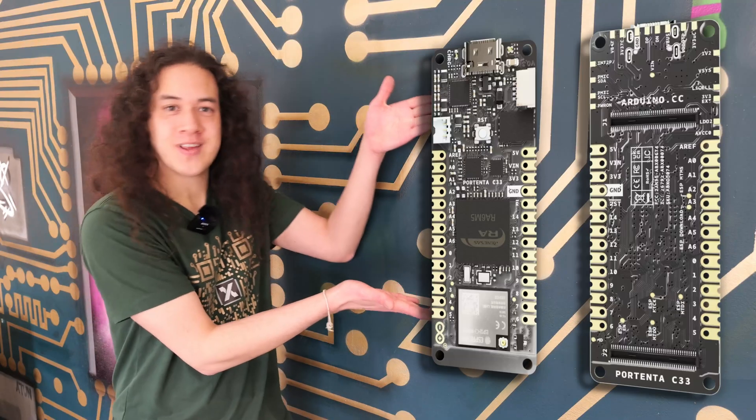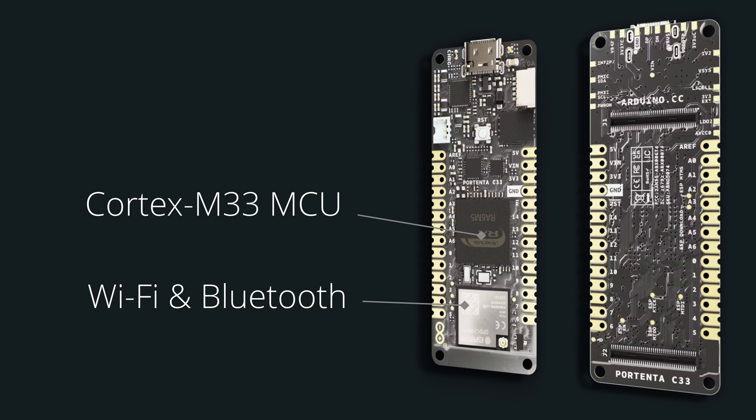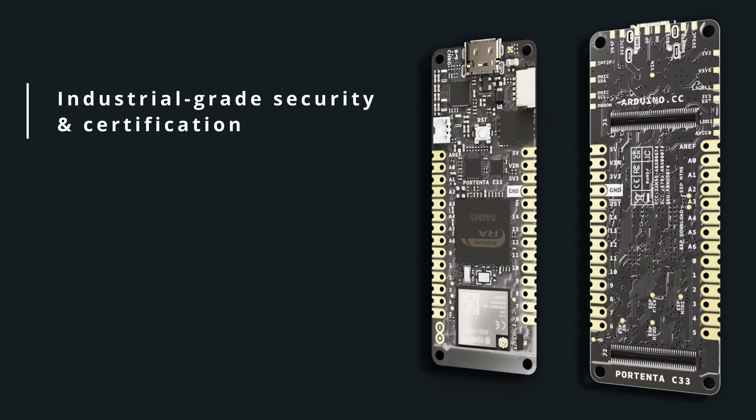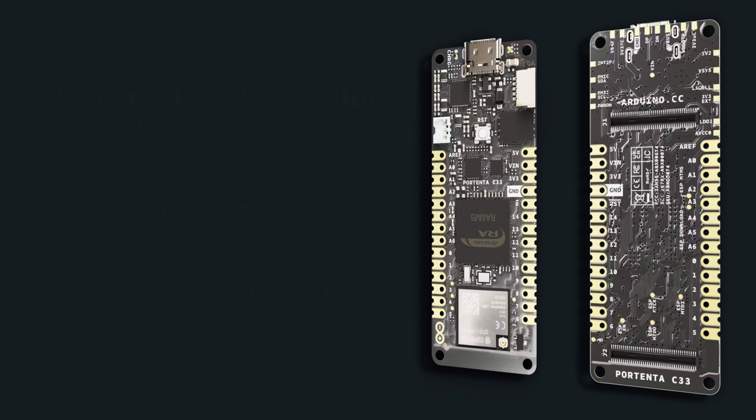Here's everything you need to know about the Portenta C33 at a glance: you've got a Cortex-M33 MCU, Wi-Fi and Bluetooth, industrial-grade security and certification. And unlike the other Portentas, you've got a castellated form factor, which means you can use it in automated assembly lines with the surface-mount soldering technique.